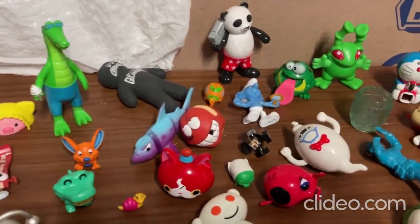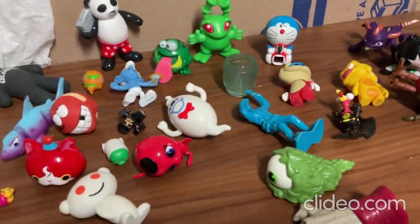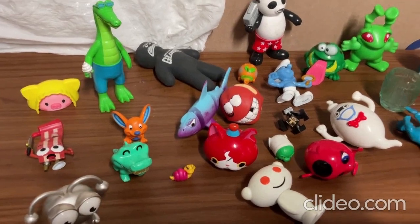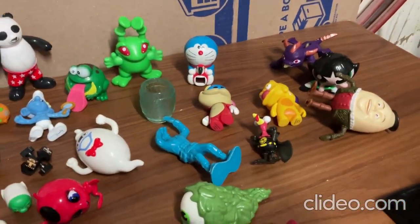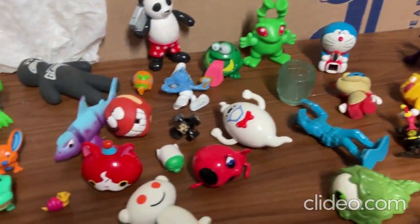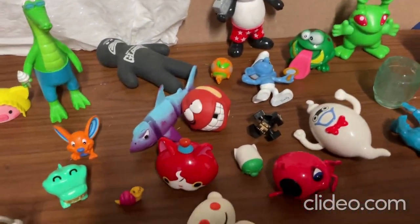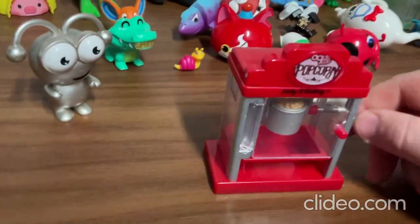Hey everybody, I just wanted to show off some of my really cool, fun, random lot of toys here. I've recently got some pretty cool new toys that I'll be showing off to you guys really soon. But first, get yourselves all ready for the show, get comfortable, and maybe get yourself some popcorn.